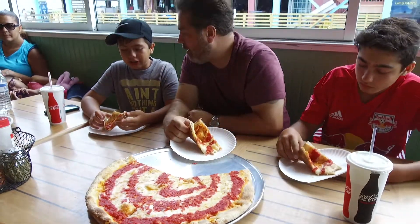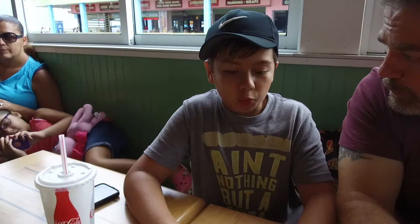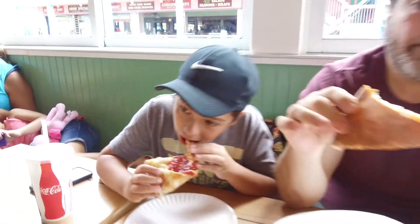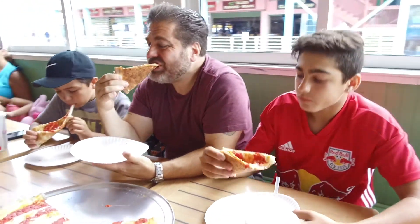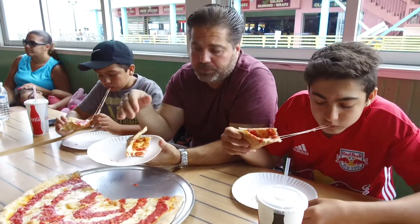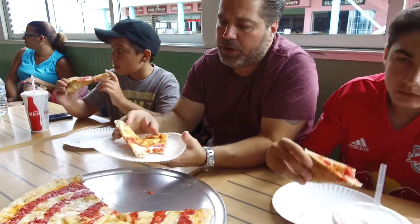What jumps out at you? The sauce — it's really good. What about the sauce is good? It's like sweet. It is a little bit sweet, you're right. Really, really good pizza. The dough is nice, it's crunchy and fluffy at the same time. This absolutely is the front runner right now. This is a really, really good pizza.